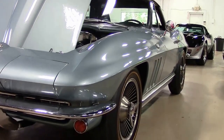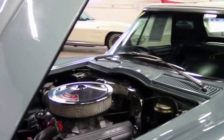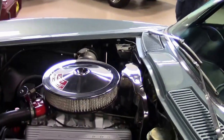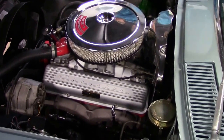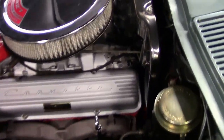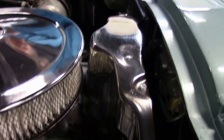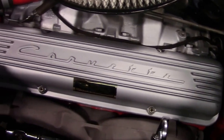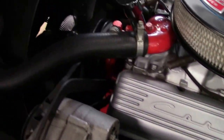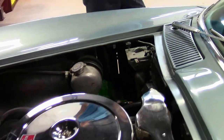Numbers matching, 350 horsepower 327 L79 engine, paint's in great shape. Take a look up underneath the hood — the engine bay and compartment. As you can see, it's in very good shape: clean original ignition shielding, overflow tank. Very correct underneath the hood.